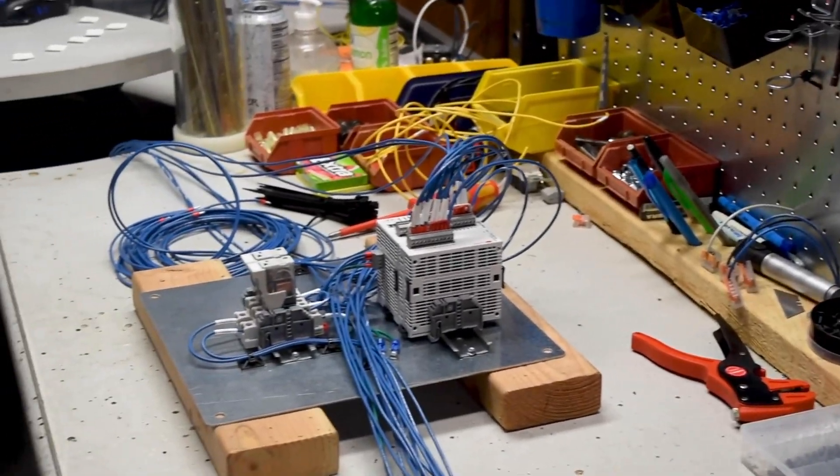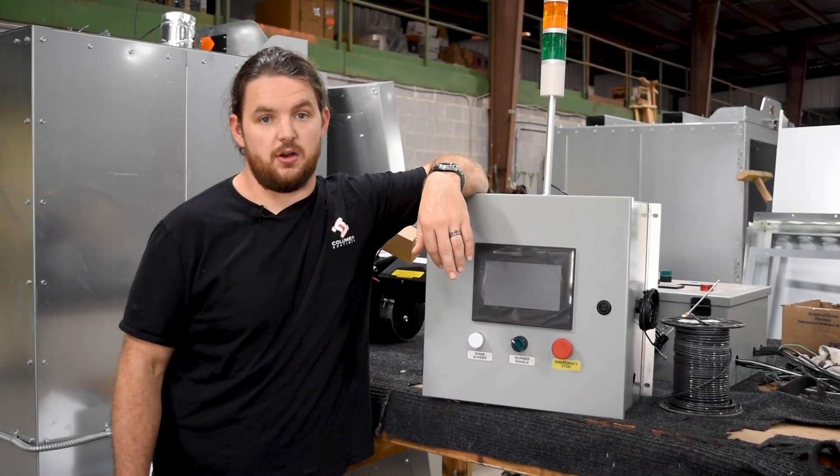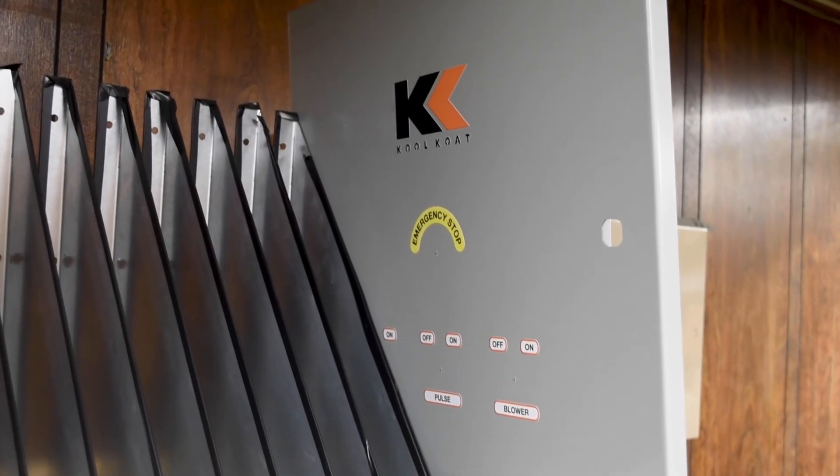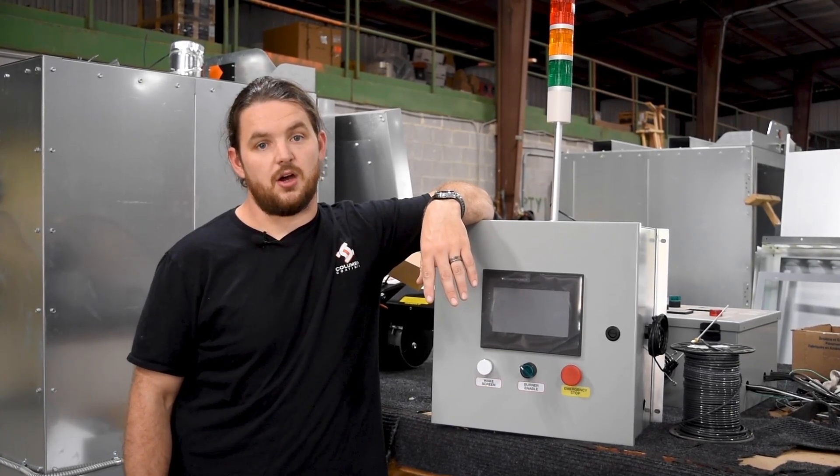Many of our systems can be upgraded to include things like a touchscreen control box that can include features like fuel consumption monitoring. Our booths can also be upgraded to include things such as a pulsation kit and NFPA compliancy, depending on what you need.